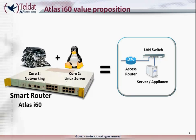And, of course, we have still not mentioned Teldat's services platform to offer lifecycle management of the applications for the users of the Teldat Atlas i60 routers. This is an immense competitive advantage.